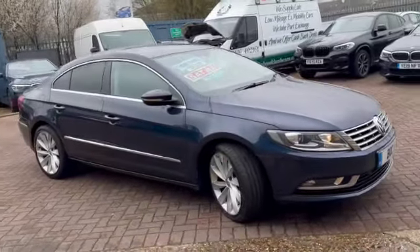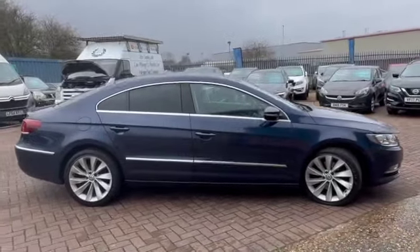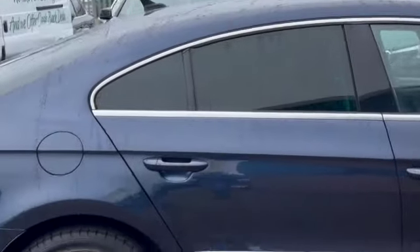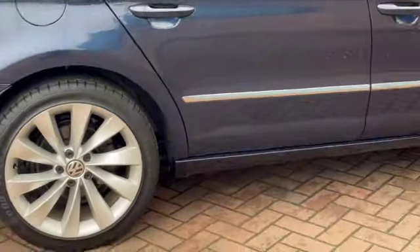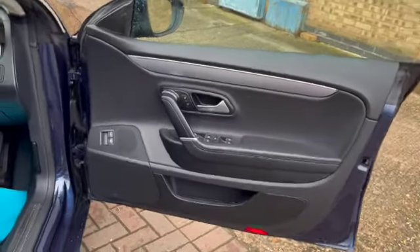We've got parking sensors all the way around, full leather heated interior, privacy glass, and these beautiful alloy wheels. Remote central locking with two keys. It's economic as well — does an average of 58.9 miles to the gallon, and £750 for tax.